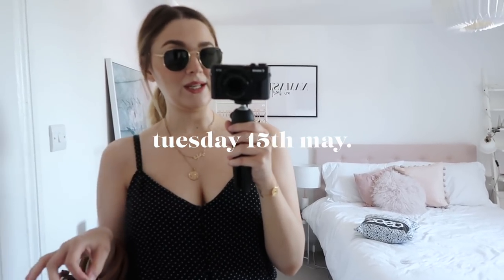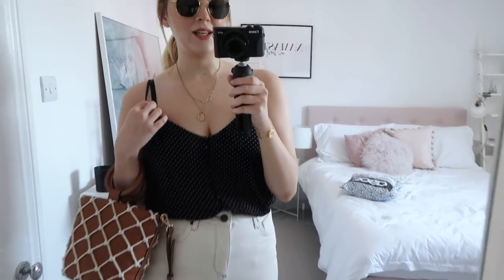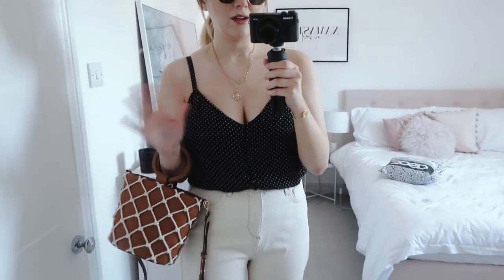Hey guys, I'm going to start this weekly vlog off quickly with an outfit of the day because I'm just running out of the house. It's super hot today, so I've got the cami on. This is actually really old, it's from Topshop. It's like a button-down, really tiny polka dot cami that I've had for ages. Always crack it out in summer.